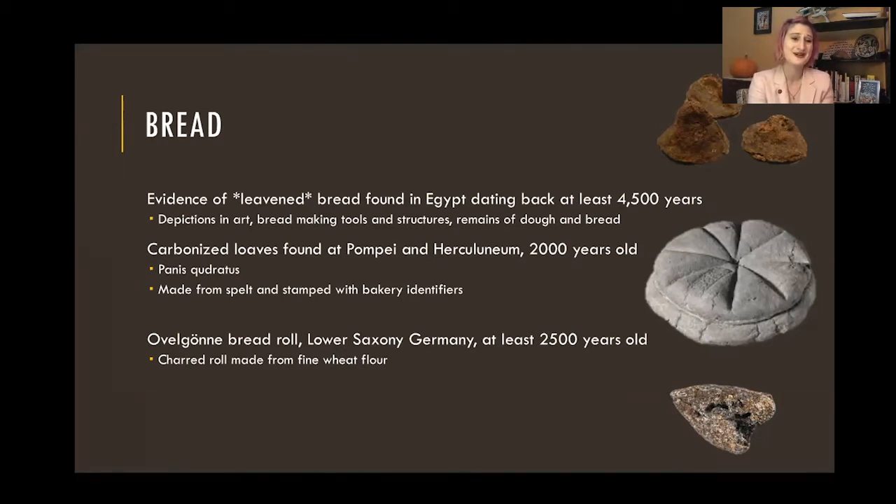Egypt is just chocked full of art, tools, production facilities, dough, and the bread itself. There are tons of different types of cereal grains used, not necessarily all wheat. In Pompeii, we have these carbonized panis quadratus loaves that were really cool — when the volcano erupted and everything got coated, they just carbonized but they're still there. They're actually made from spelt, a different kind of grain. What was cool is that multiple bakeries found a bunch of them and realized each bakery would stamp the loaves of bread with their own logo or signifying marks, so we can actually connect bread with production sites.